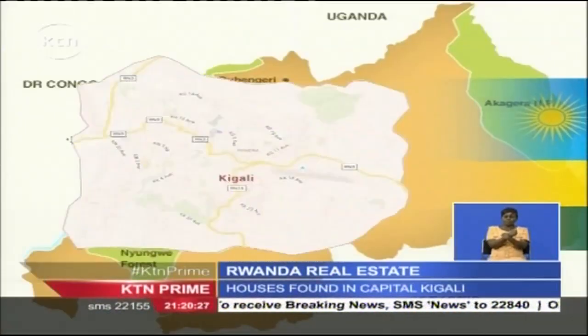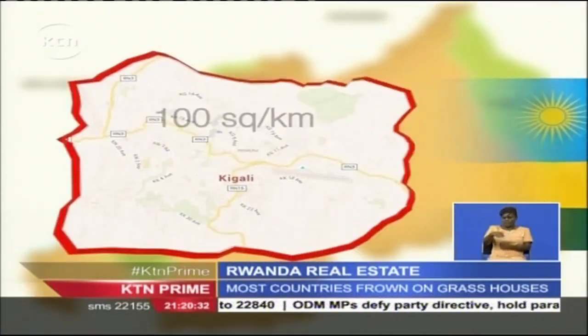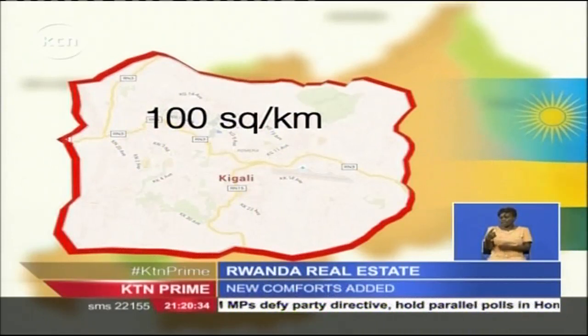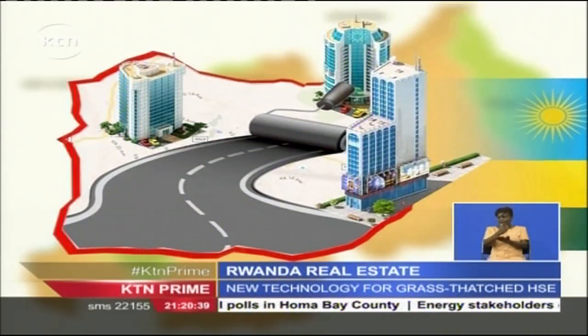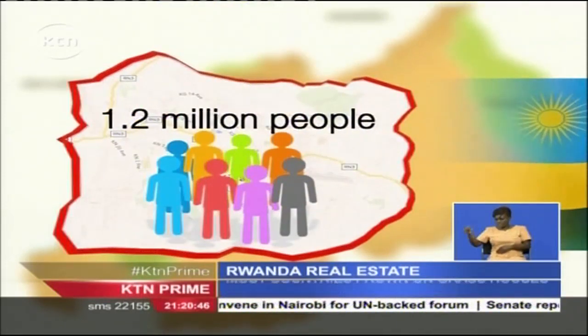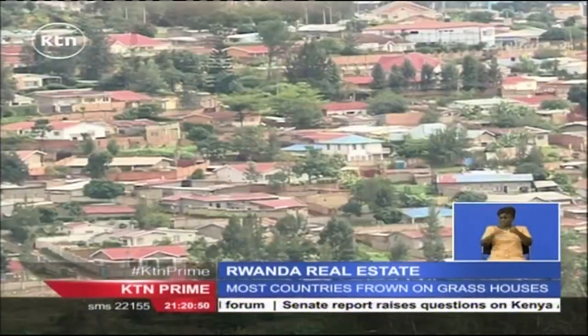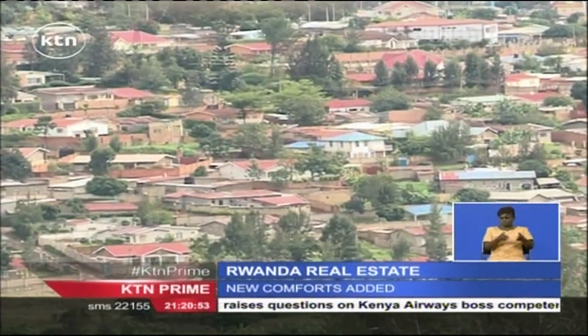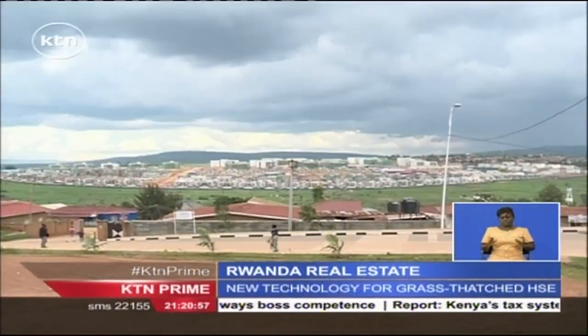The city of Kigali covers about 731 square kilometers but only occupies 100 of that, half of which are under infrastructural development while the other half corresponds to high gradient slopes and wetlands. With a current population of about 1.2 million people in Kigali and an annual population growth of 5.7 percent, the country's Ministry of Infrastructure is well aware of the need to provide affordable housing units for its ever-growing population.